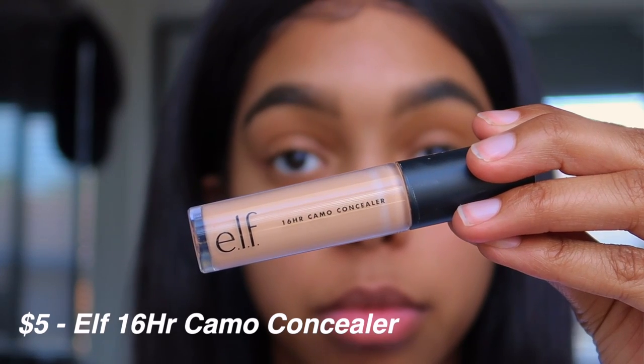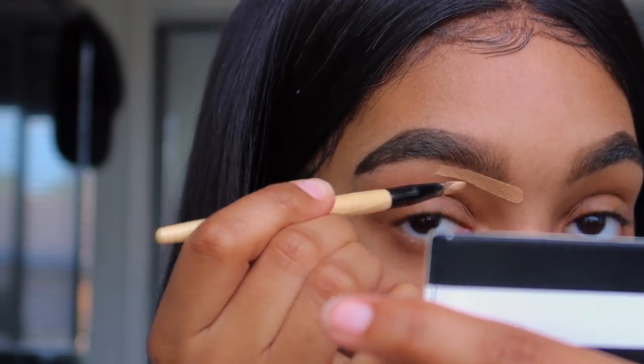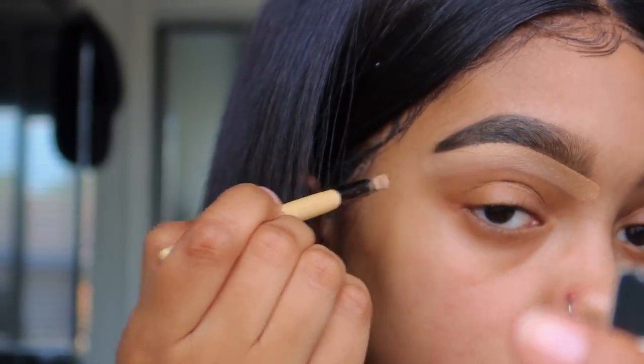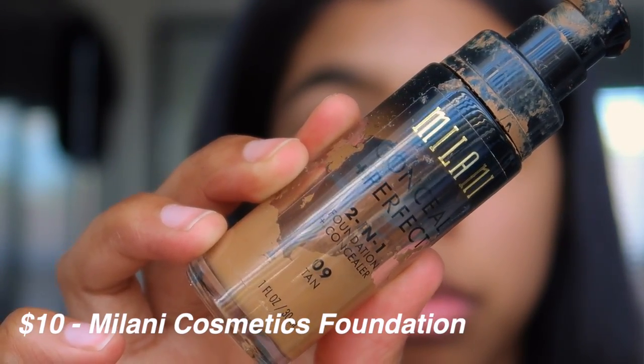Next I'm using my elf concealer to carve out my brows. I'm only going to use it on the bottom because it's a few shades lighter than my skin tone and I do not want halo brows. Then I'm going to use my foundation for the top so it evens everything out.